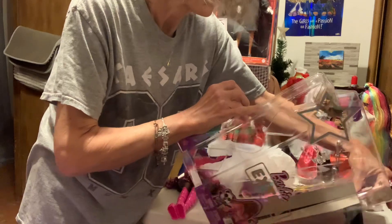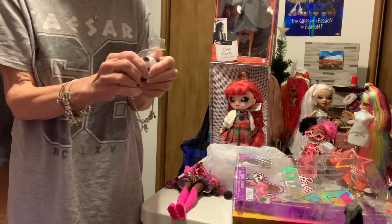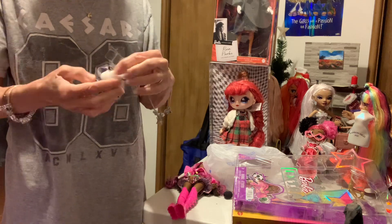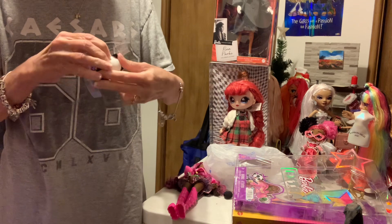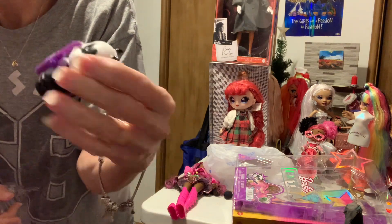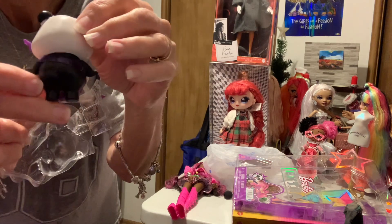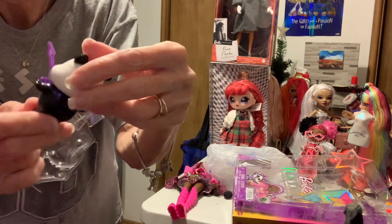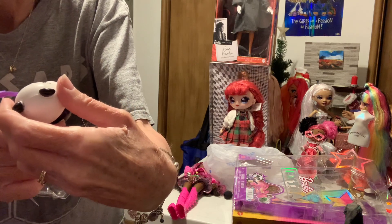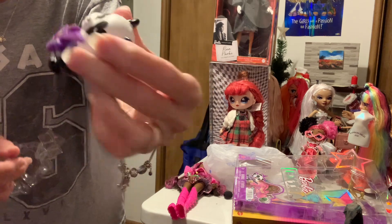Let's start with the little pet. I love this little panda — I love anything panda. It comes with a panda holding a guitar. Look at how cute it is! The back has a little panda tail, and the guitar has purple with different flowers, hearts, and different things on it. That is so cute.